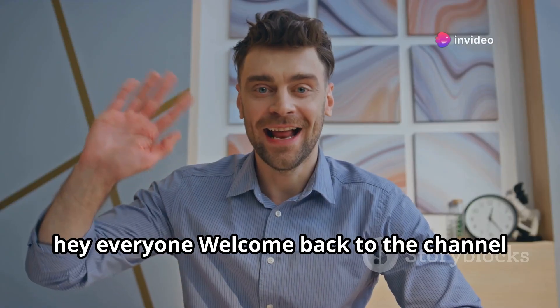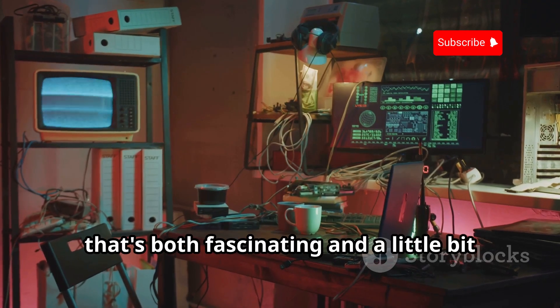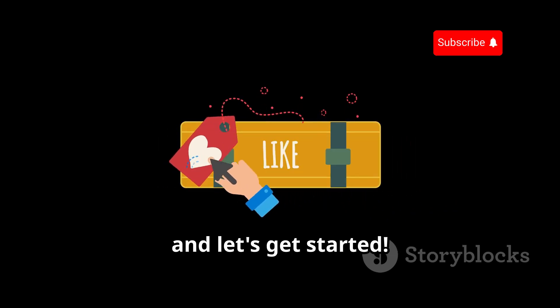Hey everyone, welcome back to the channel. Don't forget to subscribe and press the bell icon. Today we're diving headfirst into a topic that's both fascinating and a little bit scary — hacking gadgets. So buckle up and let's get started.